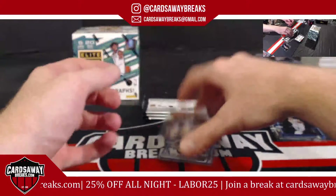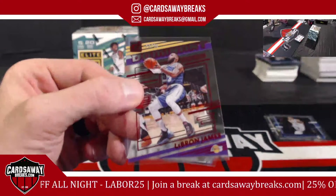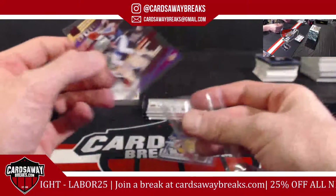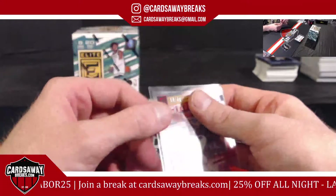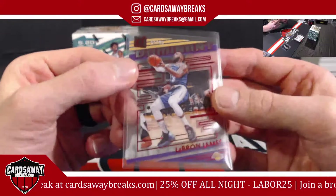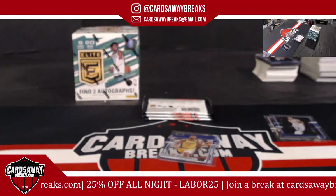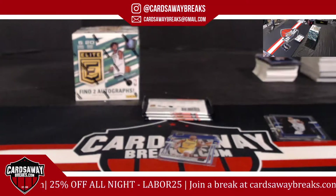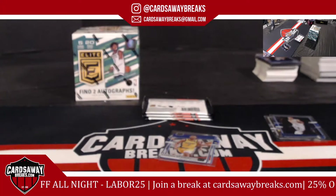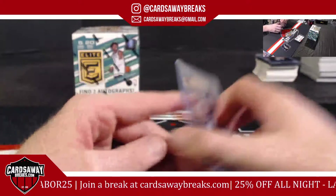Oh — number 49, LeBron James! Bam! Red for the Lakers. There we go, Los Angeles. 33 out of 49 — almost a jersey number. 10 off. LeBron James, Dominant, number 49, rated — tremendous!